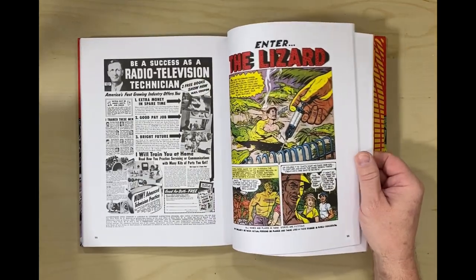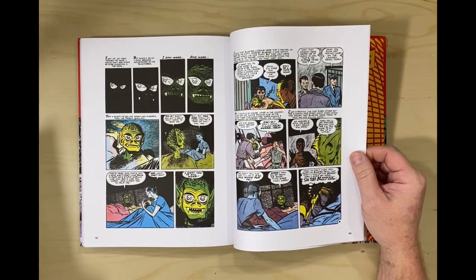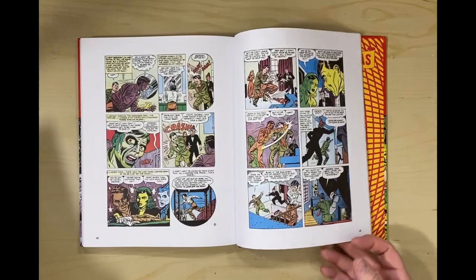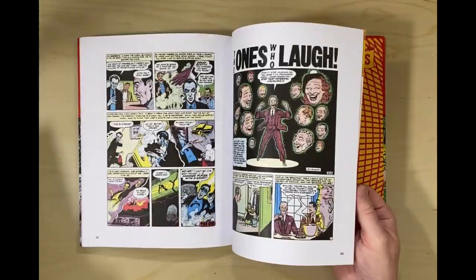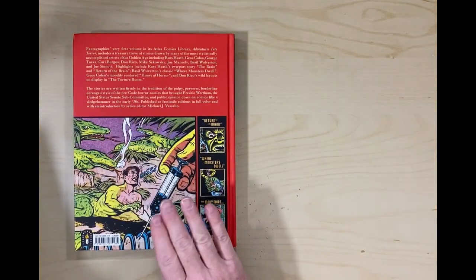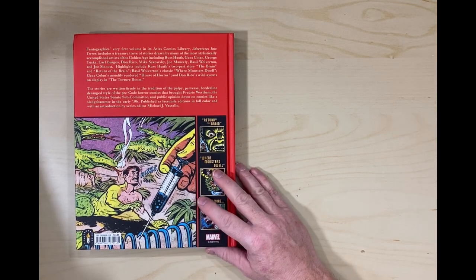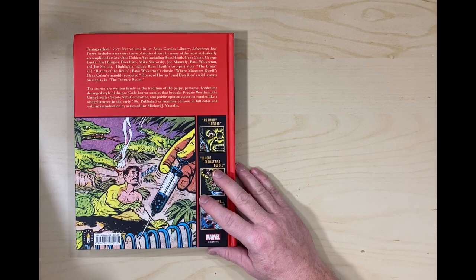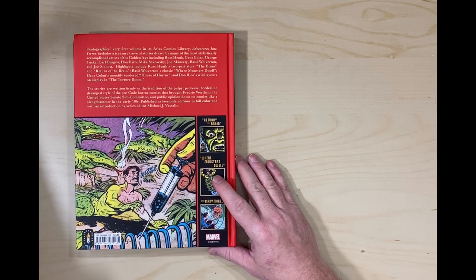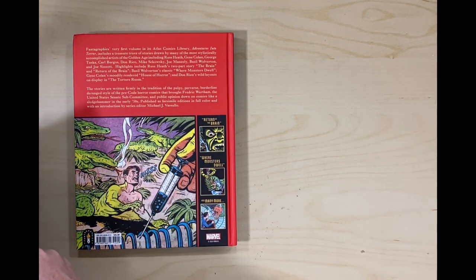Do I think this is worth getting? I absolutely do. I think you'll want at least one volume of this in your collection. It's a great series so far — I can't wait to see what they come up with next. Put in the comments what are your favorite reproductions of this old stuff — where are the best reproductions coming from? I think the Dark Horse EC collections are also seen brighter than they should be, but again, that might be just me.